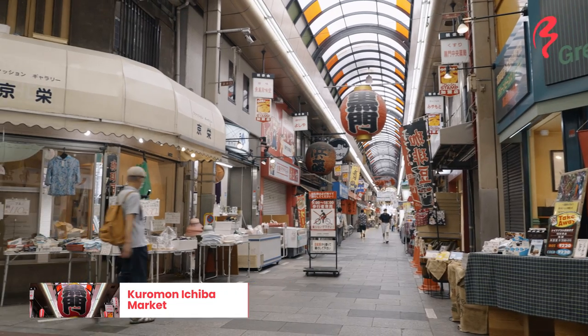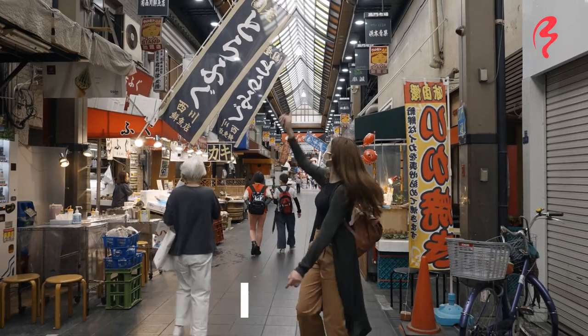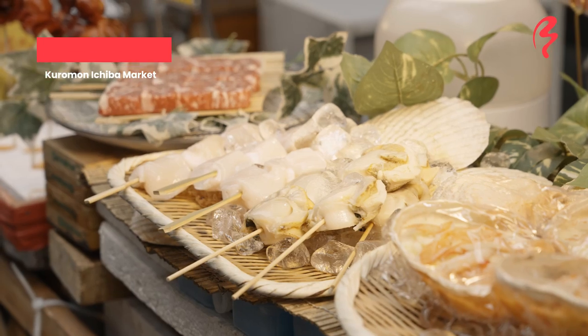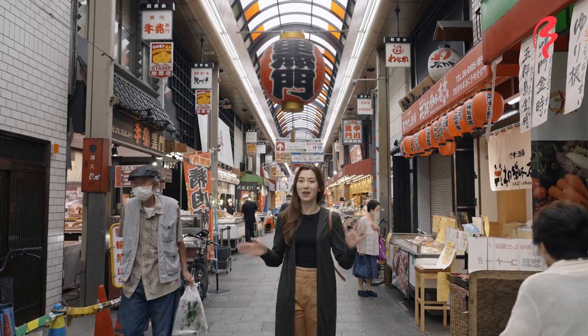This is located in the Nipponbashi area of Osaka. It actually dates all the way back to the year 1902, when this marketplace was first established. But apparently, fish traders were actually selling their fish here since the 19th century. So this marketplace goes way, way back.